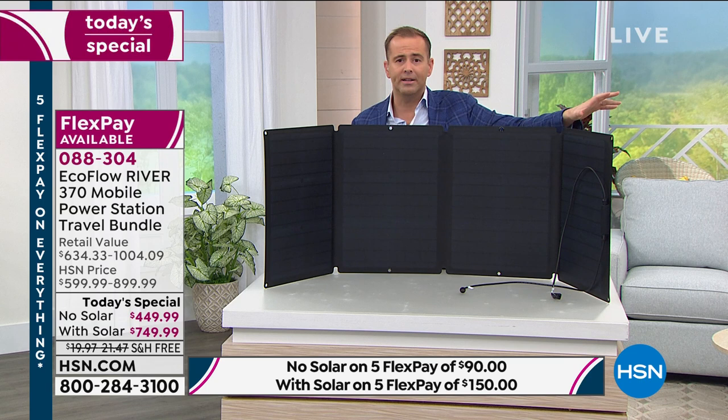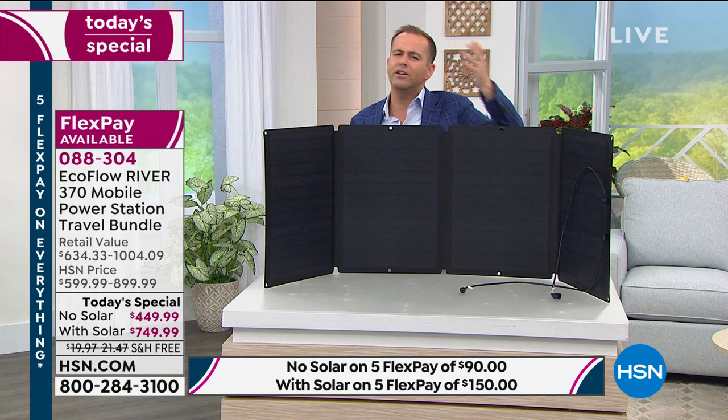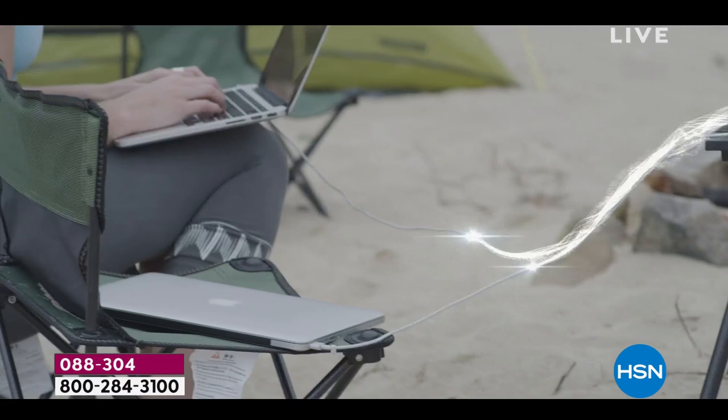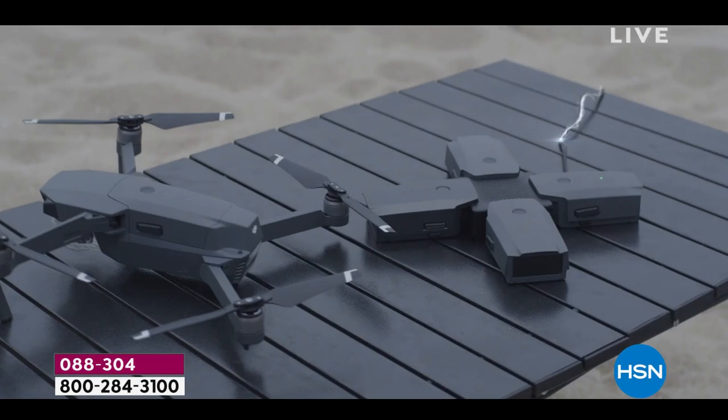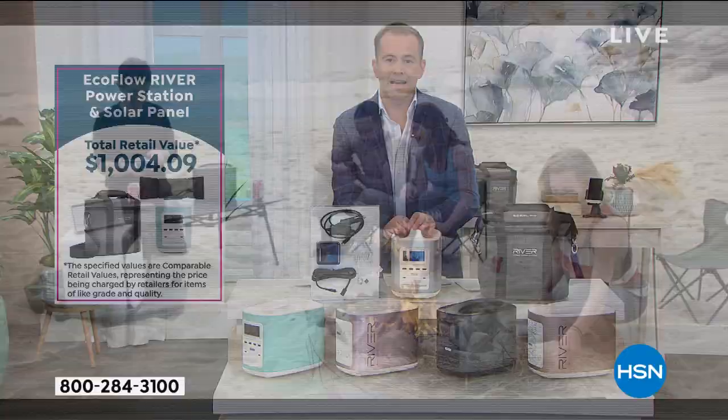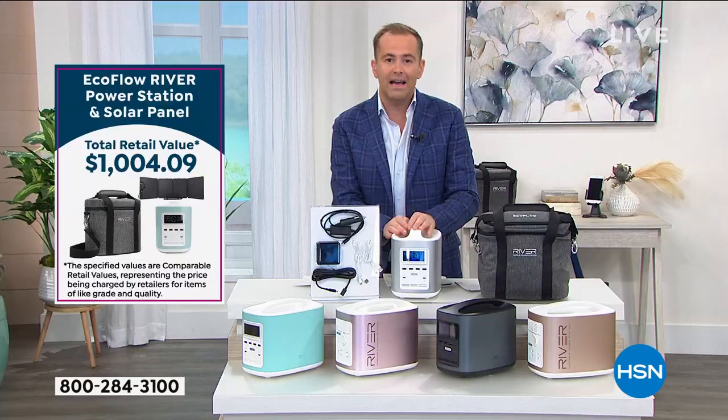A lot of people love this for the idea of going totally off the grid — camping, boating, RVing. There's a million reasons to choose the solar panel — more peace of mind. Normally the solar panel is $400, but if you buy the bundle, you save $100 off it. That's why most people have been buying the bundle.